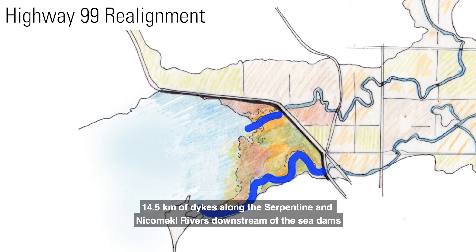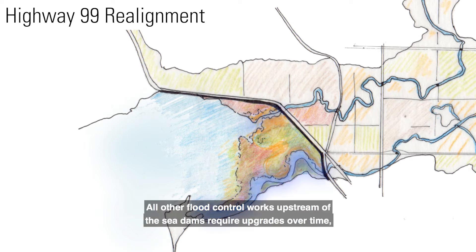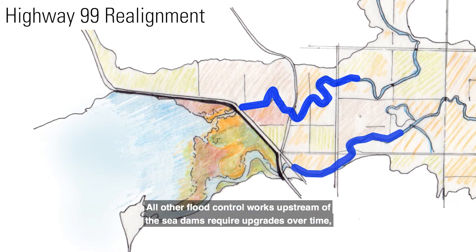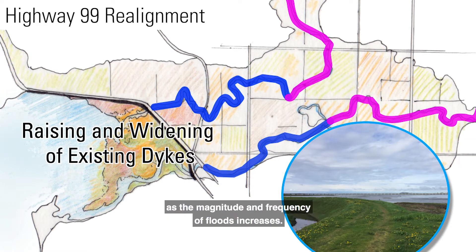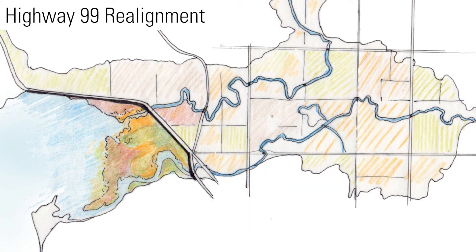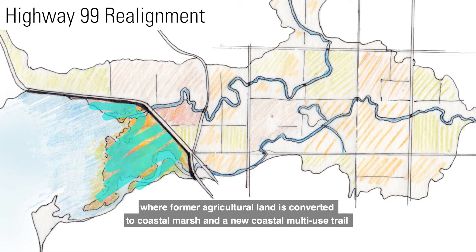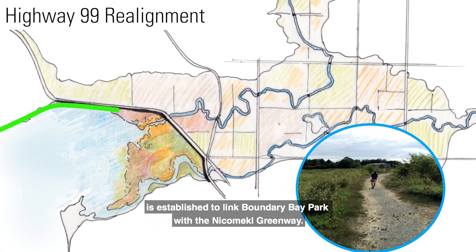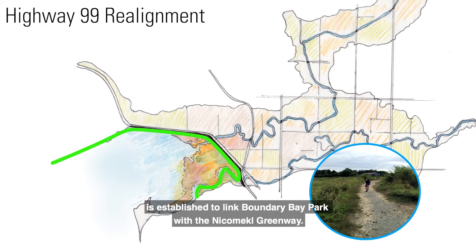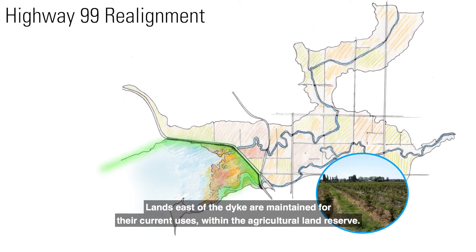14.5 kilometers of dikes along the Serpentine and Nicomekl rivers downstream of the sea dams are no longer needed and not maintained or upgraded. All other flood control works upstream of the sea dams require upgrades over time, including raising and widening of river dikes and protection against erosion as the magnitude and frequency of floods increases. Some environmental benefits are realized on the coastal side of Highway 99, where former agricultural land is converted to coastal marsh and a new coastal multi-use trail is established to link Boundary Bay Park with the Nicomekl Greenway. Lands east of the dike are maintained for their current uses within the Agricultural Land Reserve.